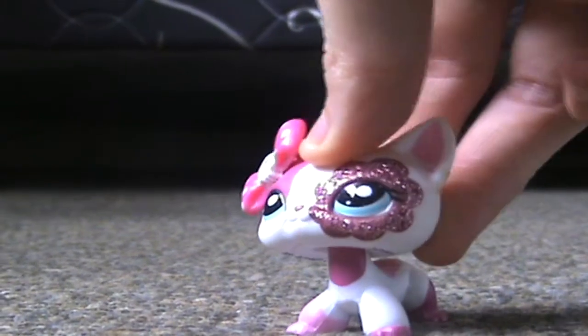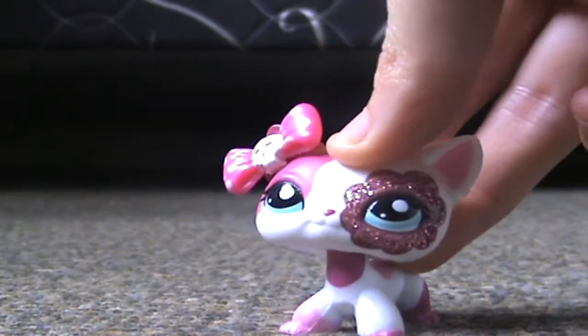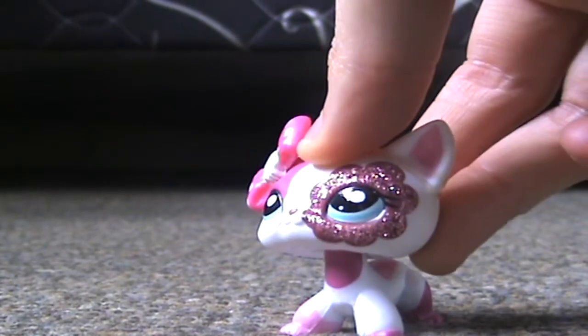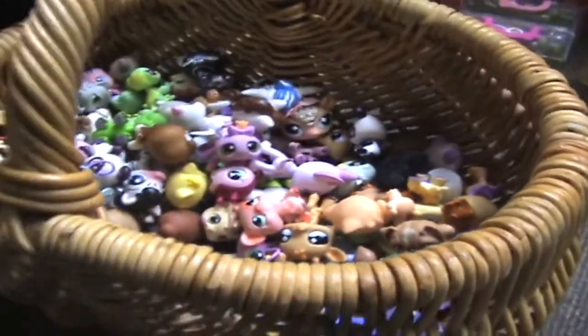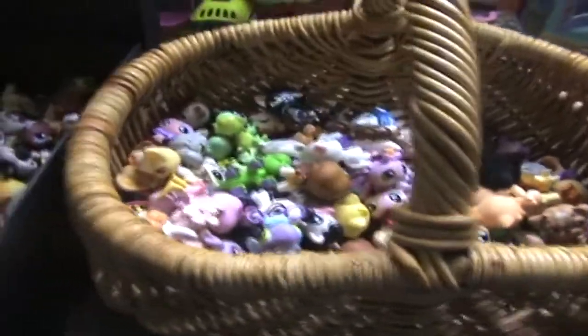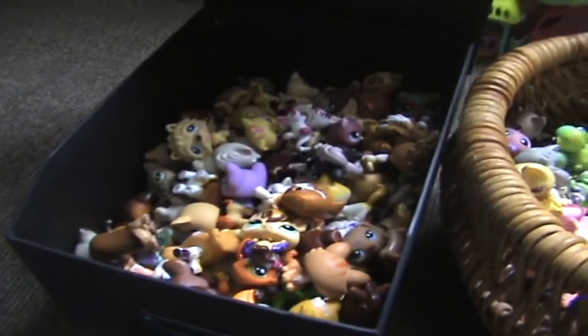Hey guys, it's your Wednesday and this week's theme is showing you our best collection. So that's exactly what I'm going to do. So first we have my pets, which I keep in this basket and this box.